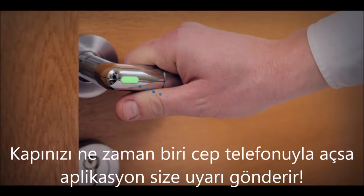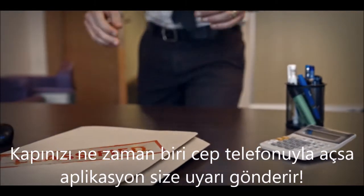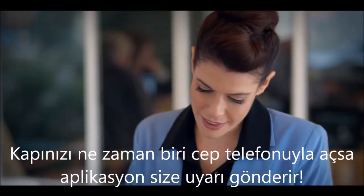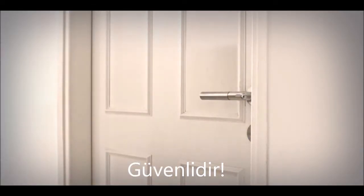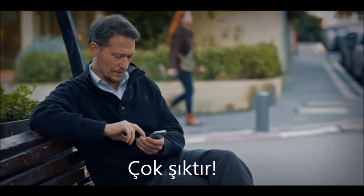The app sends you an alert whenever someone unlocks the door using their smartphone, and allows you to go over the history of the handle's use. It's safe, decorative, and easy to use.